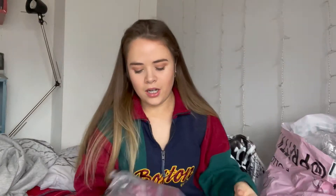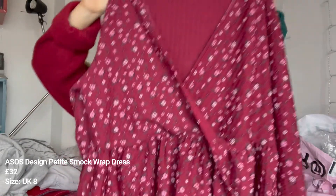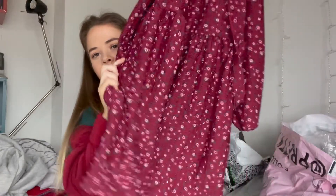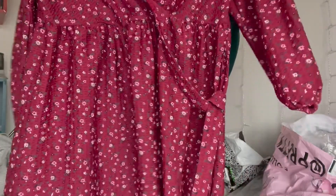The second thing from ASOS is a dress — it's from the petite section. I think it's a smock dress; I think that's how it was described. I thought it's a really cute spring/summer sort of dress. It has a wrap style look to it with nice long sleeves, and yeah it's meant to be a short dress. I got this in a size eight but it does look quite big, so if I like it on me I might have to size down.